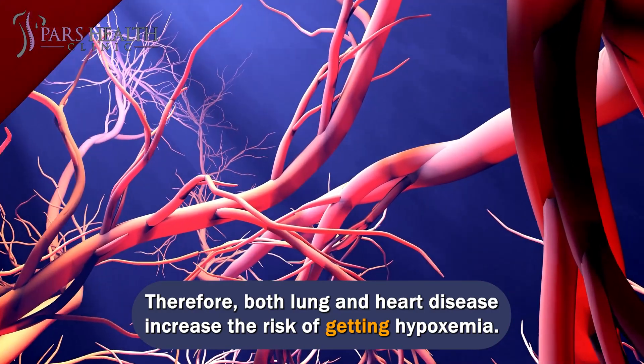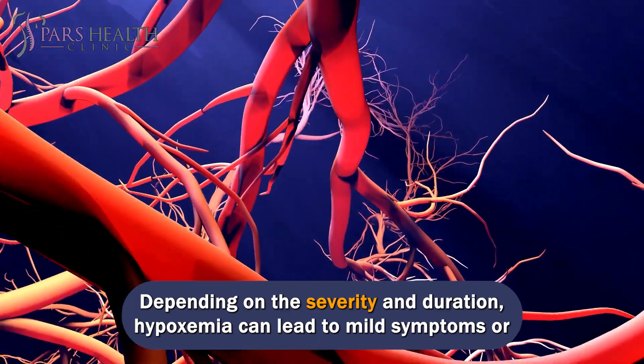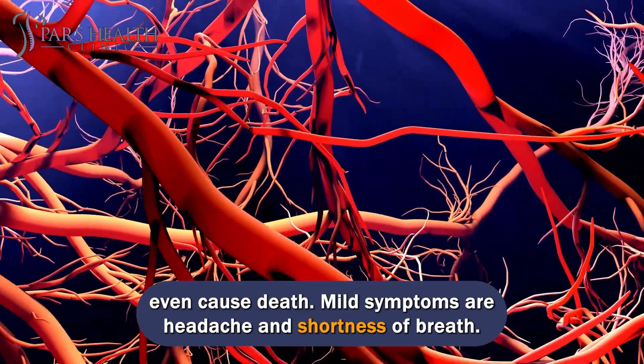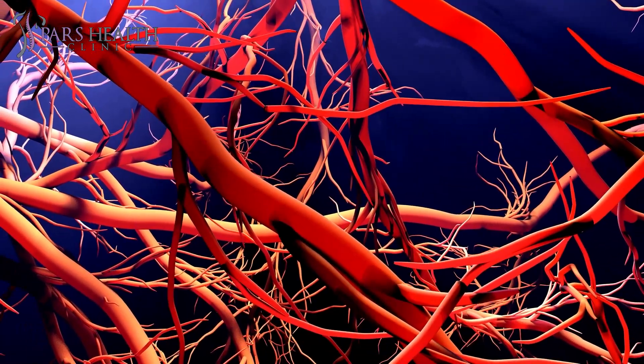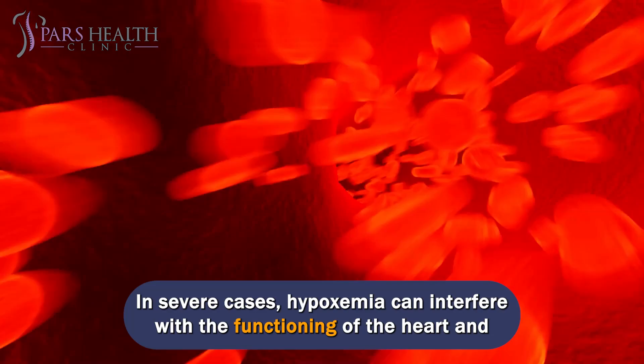Both lung and heart disease increase the risk of getting hypoxemia. Depending on the severity and duration, hypoxemia can lead to mild symptoms or even cause death. Mild symptoms are headache and shortness of breath. In severe cases, hypoxemia can interfere with the functioning of the heart and brain.